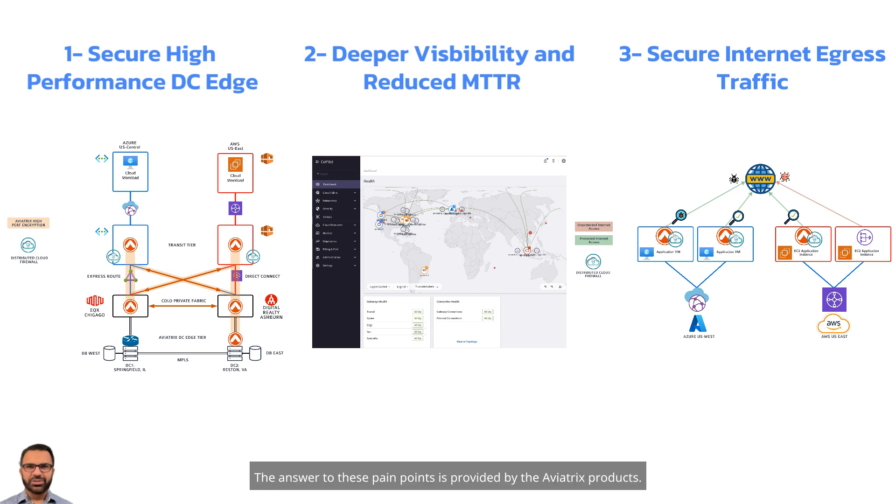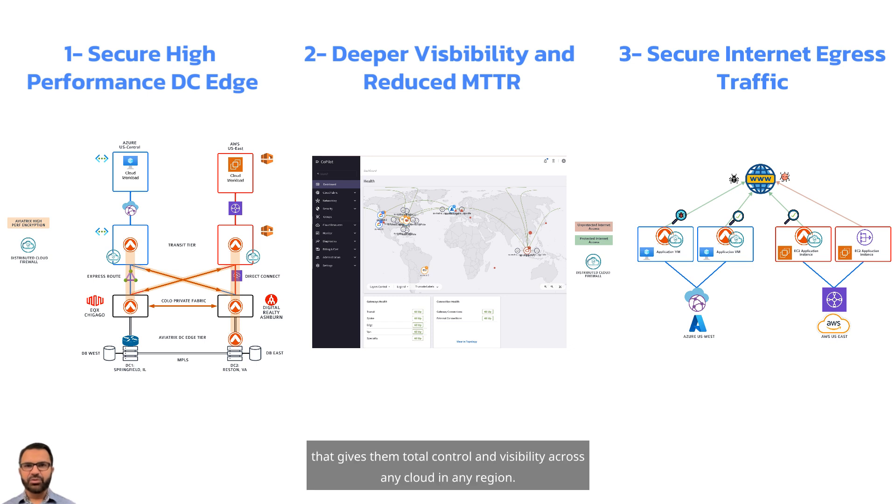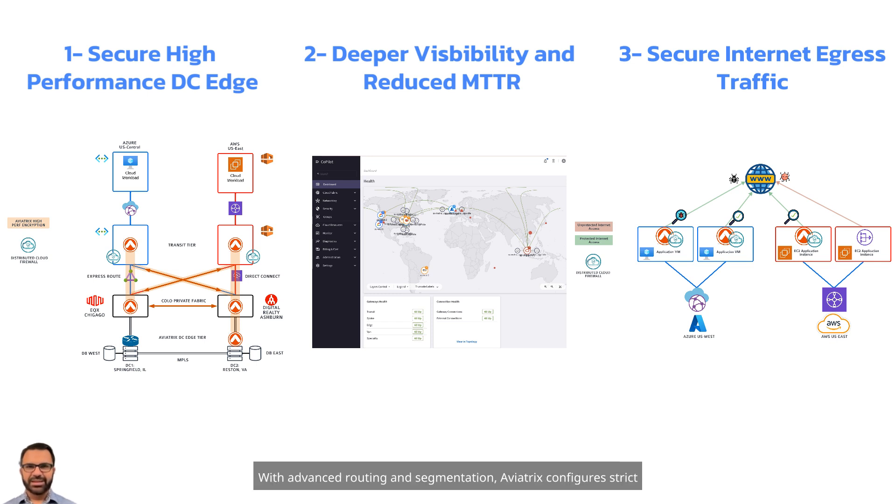The answer to these pain points is provided by the Aviatrix products. Aviatrix allows customers to use encrypted, line-rate connectivity that gives them total control and visibility across any cloud in any region. Aviatrix secure high-performance data center edge enables fast, secure, and consistent connectivity. With advanced routing and segmentation,